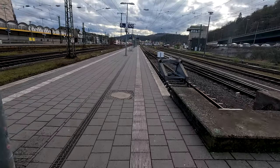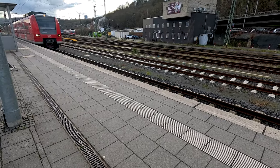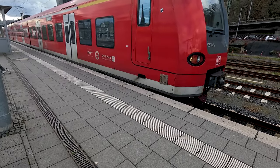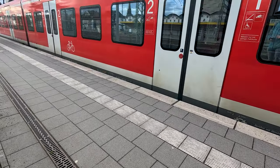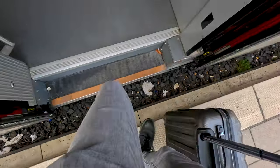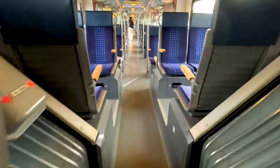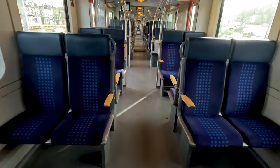We have to go to platform 109 today, and here we can take a look at the so-called Koichi arriving. Here we can see our train, class 425, nicknamed Koichi. That would translate to 'squeaky' word for word, and that's because of the squeaking noises that this train makes in operation. We will hear that sound pretty soon.